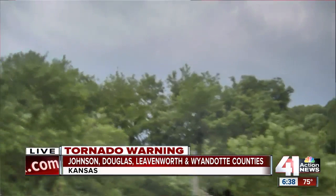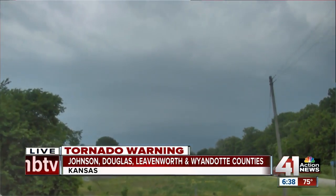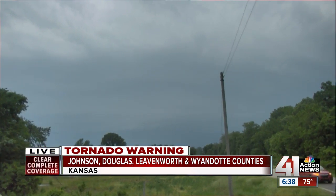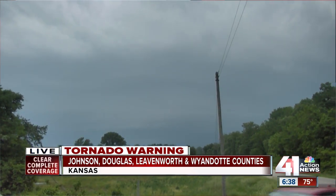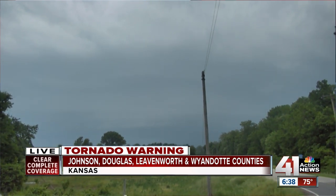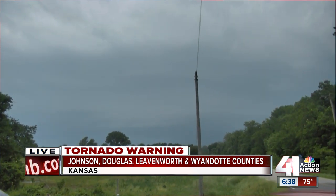Girard, where are you located? Hello, Gary. We're just north of DeSoto. We're trying to get in front of the cell because it's obviously too dangerous to get anywhere near it. It is invisible, and that makes it even more dangerous. So we're not in a great position to be able to see much, for our own safety.